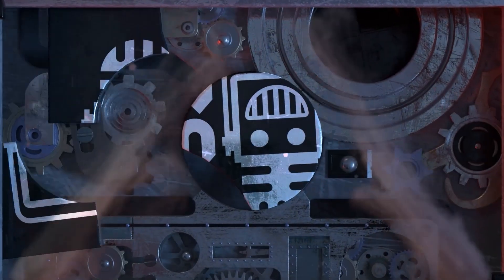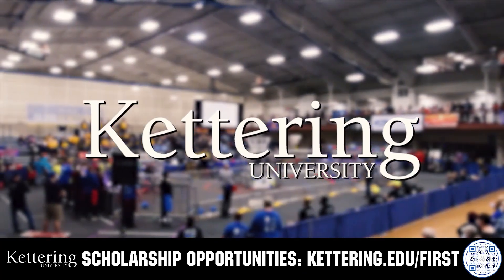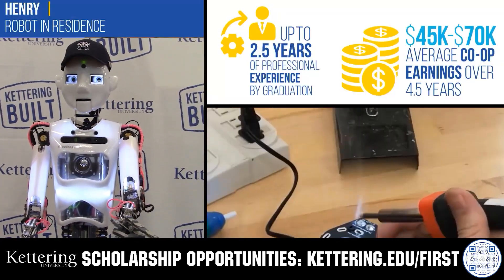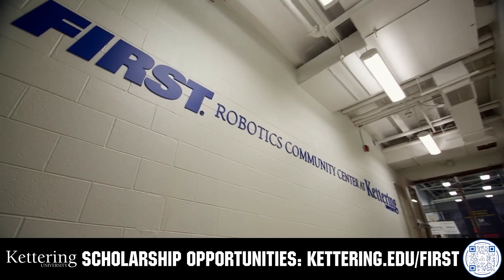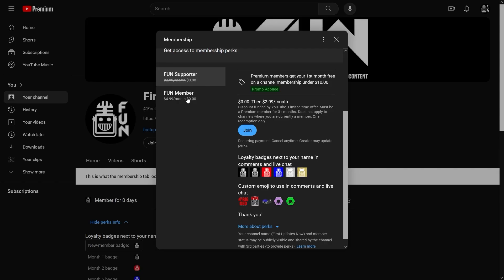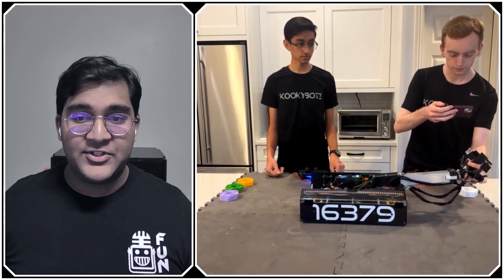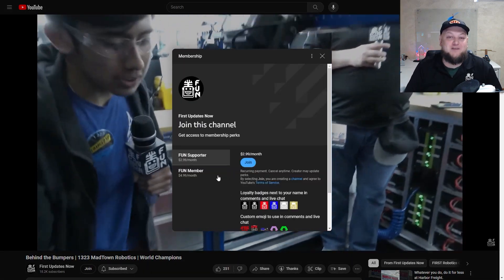This video on Fun is brought to you by viewers like you and also in partnership with the following. Discover how Kettering University students engineered their success with Kettering's amazing co-op employment programs where students earn great pay and gain valuable experience. Those accepted into Kettering University can apply for a robotics scholarship providing up to an additional $5,000 a year in tuition assistance. Head on over to Kettering.edu/first to learn more and apply. Support Fun's content creators when you sign up for a membership on YouTube Join — you'll get access to special perks like emotes, loyalty badges, and Fun members will even get early access to our scheduled videos and more. 100% of this revenue will go back to our correspondents to help recognize their efforts. Click the Join button in any YouTube video to pledge your support.